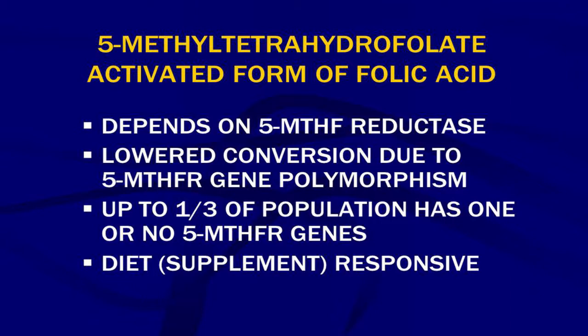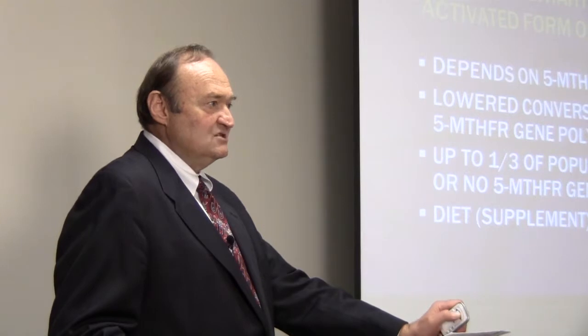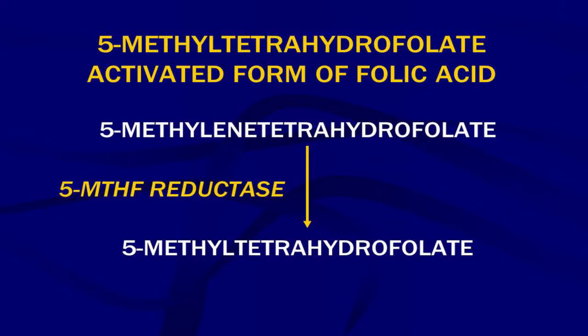There's a lowered conversion due to a 5-MTHFR gene polymorphism, and a lot of people — up to a third of the population in North America — have this gene polymorphism, or single nucleotide polymorphism, a SNP. You can't really get adequate amounts of 5-MTHF in the diet, so if a person has a problem converting dietary folic acid to the active form, they must supplement it, which fortunately we can do.